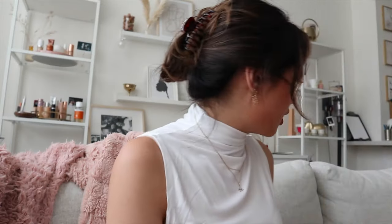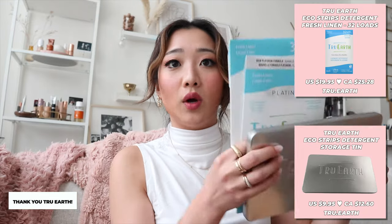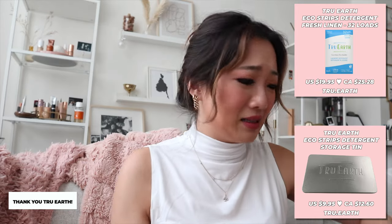For the next package, we have another one — it's kind of flat. It's still from True Earth, just the second one. I'm actually very, very excited to use this when I'm back, because I don't have time right now.